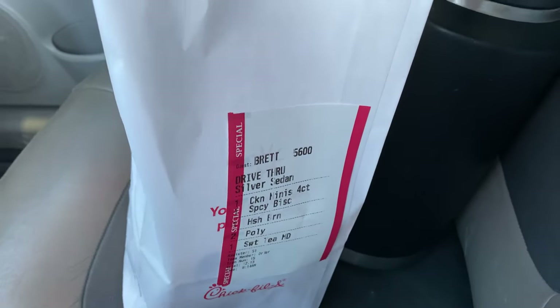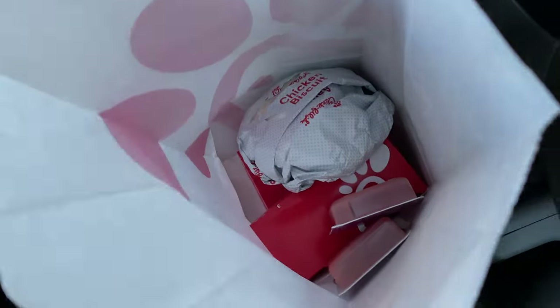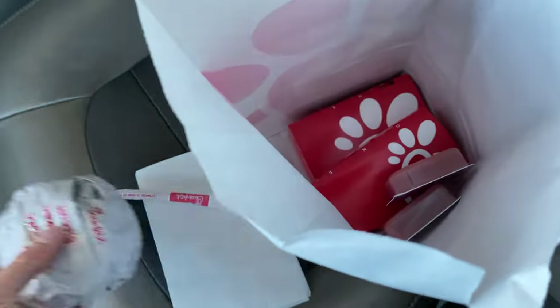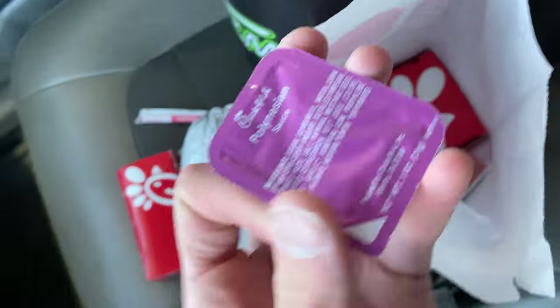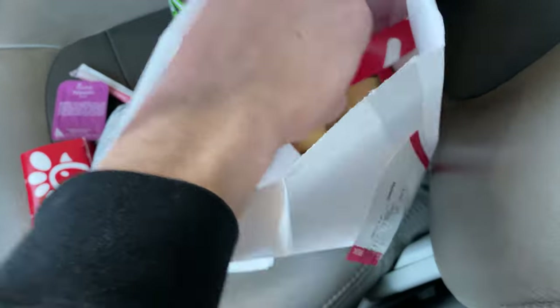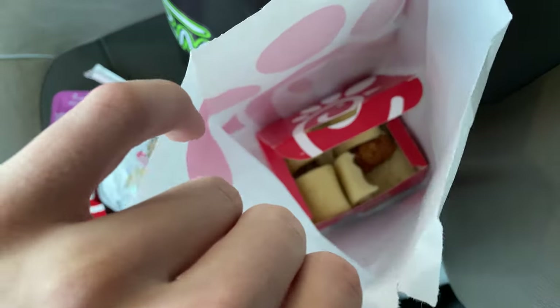They spelled my name right this time. Got a chicken biscuit, got a chicken minis meal, got polynesian — you can't have chicken minis without polynesian, you just can't. Look at these things, oh my gosh. I had to just do the four count for now, but we might have to go back for some more.